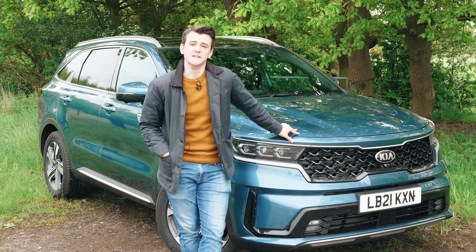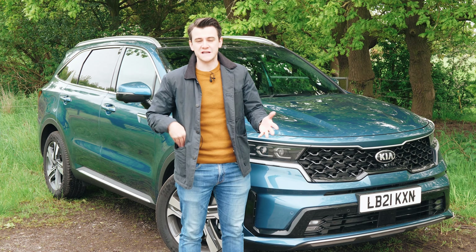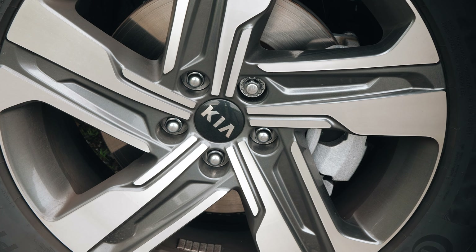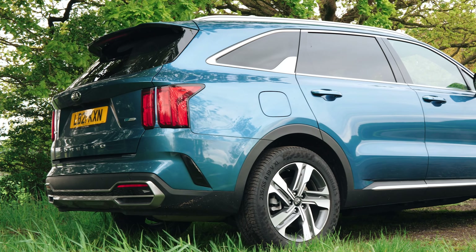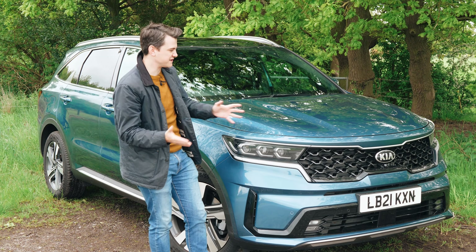Alright, that's not going to happen, but plug-in hybrids are still a great way for workplace or school run commuters to save on shorter journeys, and are arguably the best, easiest to live with electrified solution out there at the minute anyway. So where does the humble Kia brand fit into the plug-in hybrid seven-seat arena?